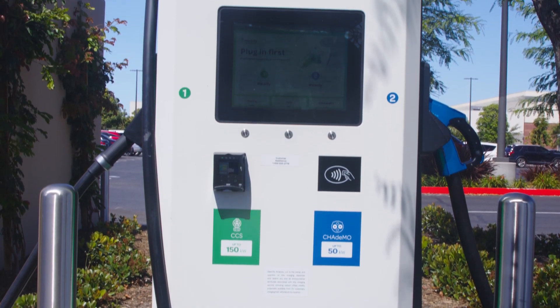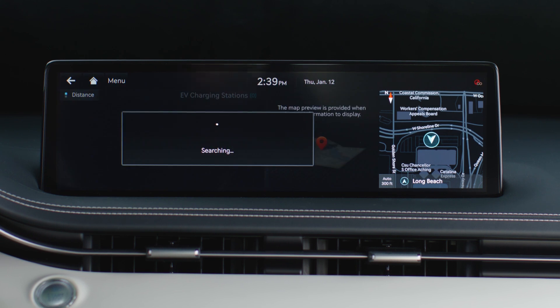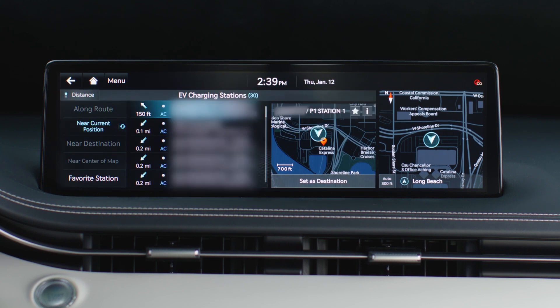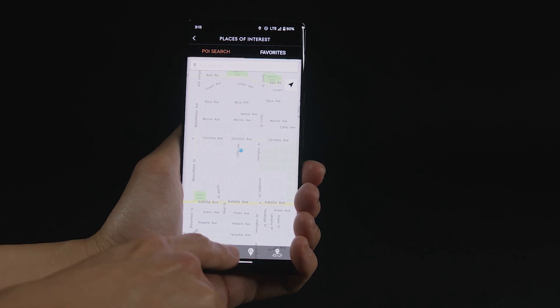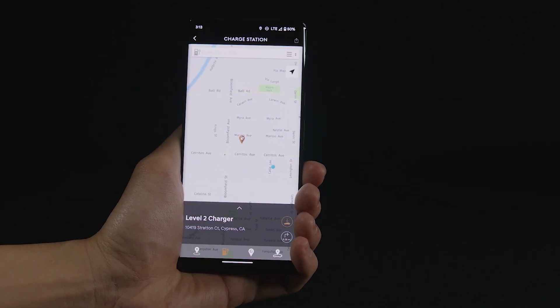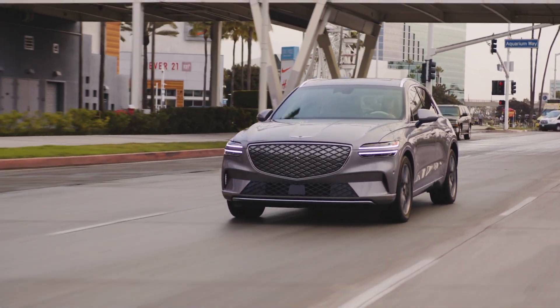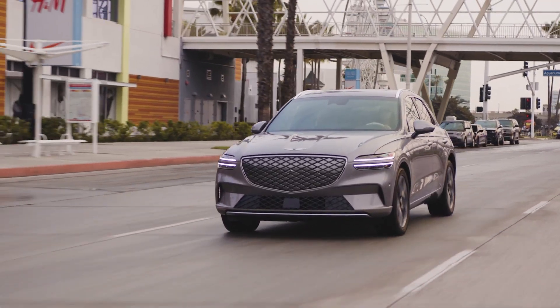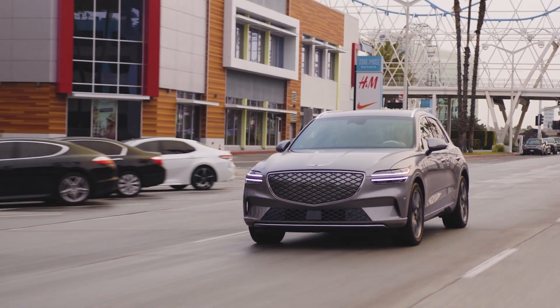Most public charger stations will have the correct plug for your vehicle, but be sure to confirm when searching for charging stations on your vehicle's navigation screen. You can also use charging apps to search for location, plug type, and charge rates. For further information on accessing the charging port and plugging in the charging connectors, please reference the EV charging and charging types video found on the Genesis YouTube channel.